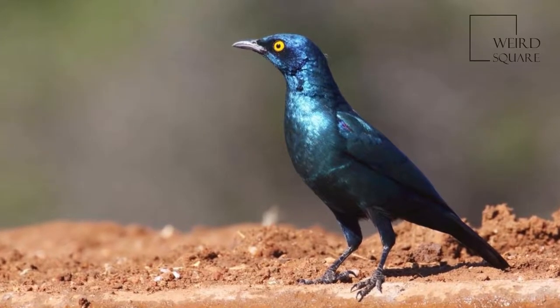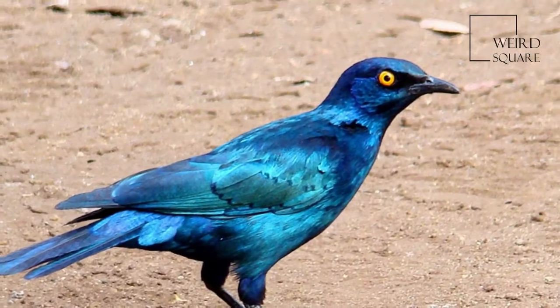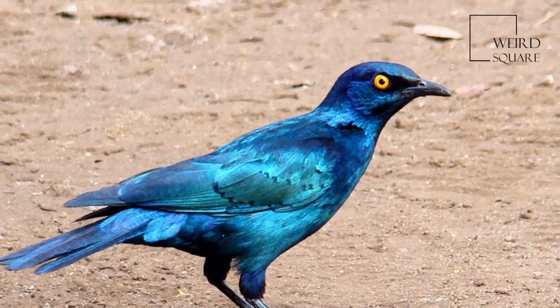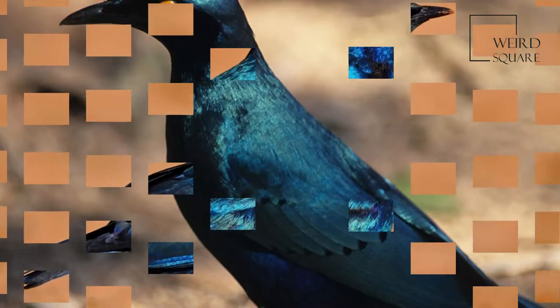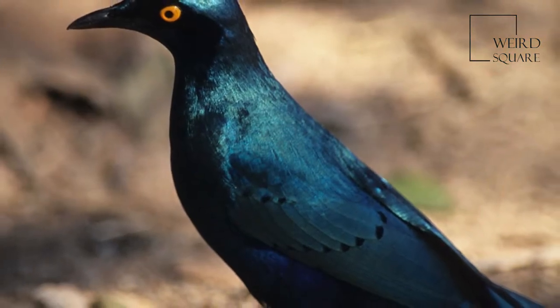The Cape Starling, Red Shouldered Glossy Starling or Cape Glossy Starling, Lamprotornus nitens, is a species of starling in the family Sternidae. It is found in Southern Africa, where it lives in woodlands, bushveld and in suburbs.